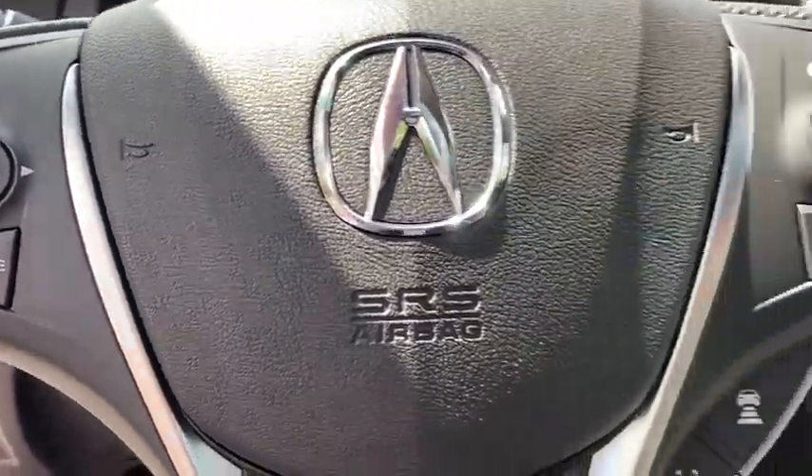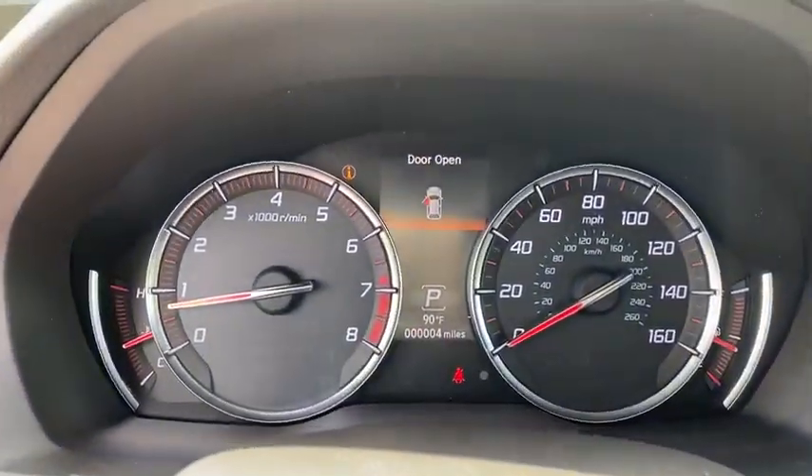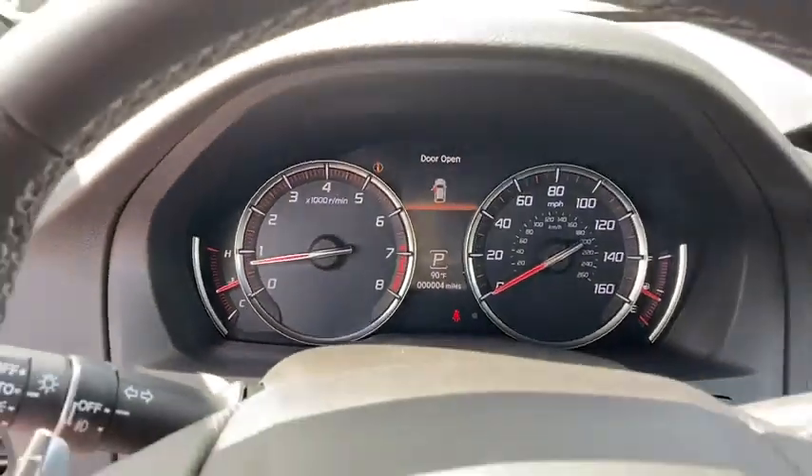Power windows, trip computer, power moonroof, panic alarm. A vehicle like this doesn't come along every day. Come in and get it before someone else does.